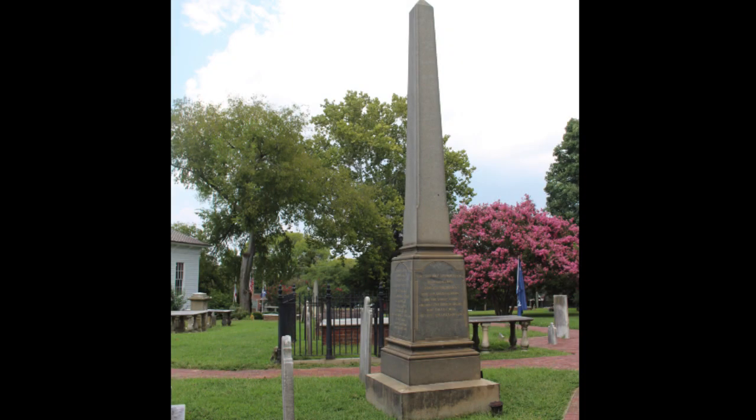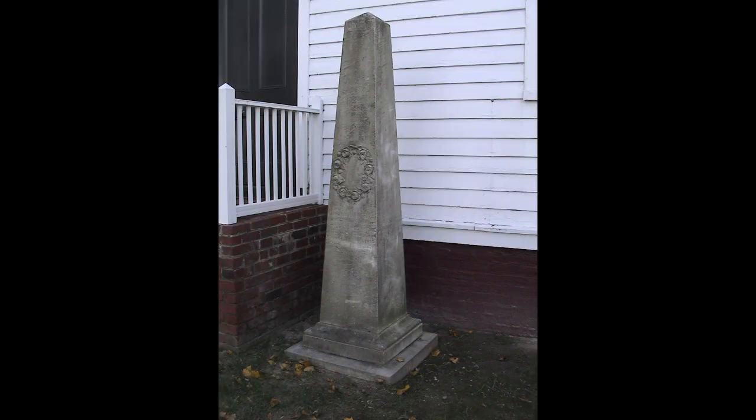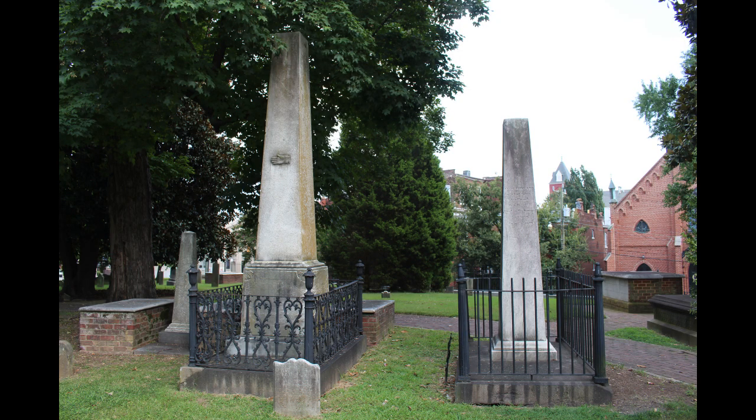Now we're going to look at obelisks — we have some great examples here in the graveyard. An obelisk is a thin four-sided tapered monument with a pyramid on top. It's an ancient Egyptian design that was also copied by the Romans and Greeks, and for ancient Egyptians the obelisk is a symbol of purity and divinity. Obelisks were the style for grave markers in America around 1820 to 1850 when the Egyptian revival style was all the rage. Like box tombs and chest tombs, obelisks showed social status and standing — the obelisk on the left with the outstretched hand belongs to Mr. John Enders, a member of the vestry at St. John's Church and a very successful tobacco merchant in Richmond.